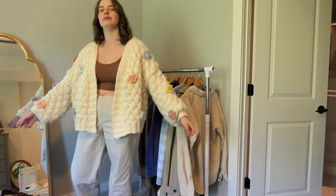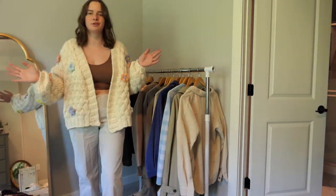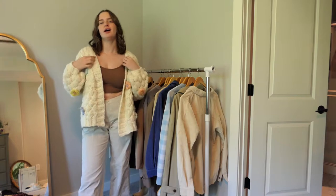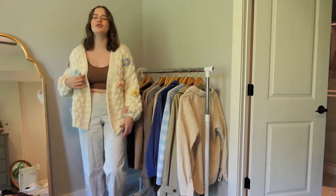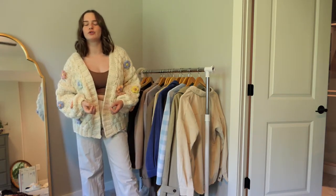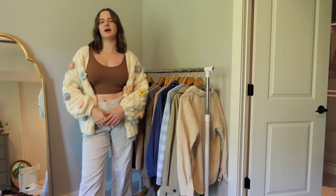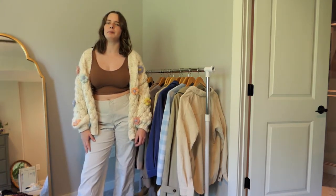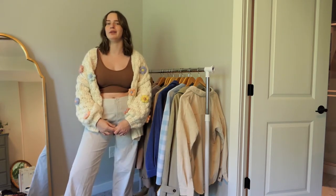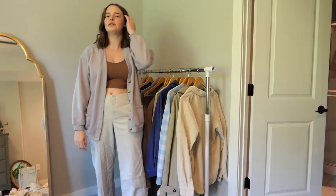Next is this really pretty floral knit cardigan with hand-knitted flowers that pop up — so cute and perfect for springtime. But I just don't wear it outside that much. I'm going to try selling it for what I paid, and if it doesn't sell I'm totally fine keeping it. Next is a really pretty lavender cardigan that I wear all the time when it's cold outside, so I'm definitely keeping that one.